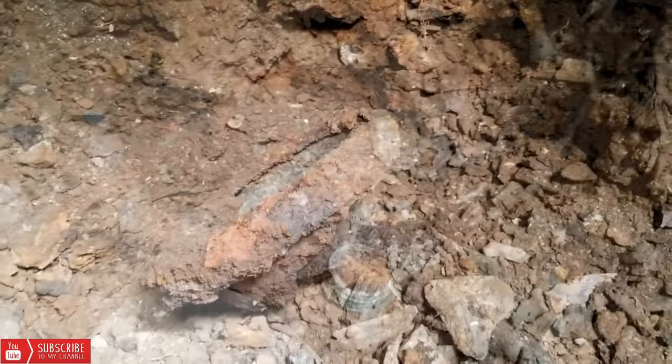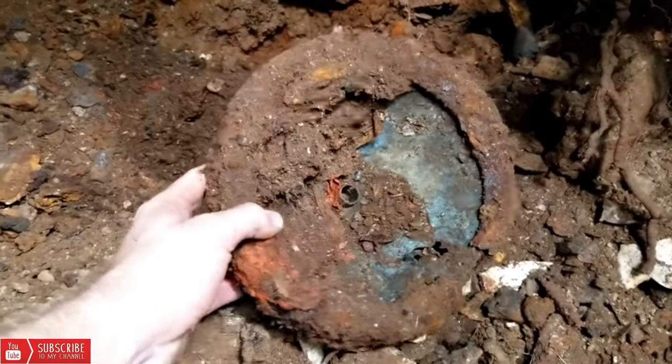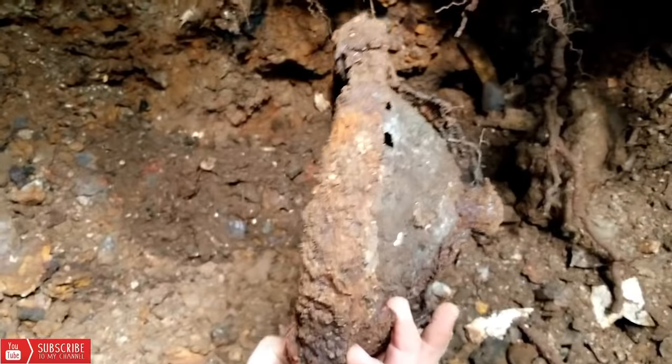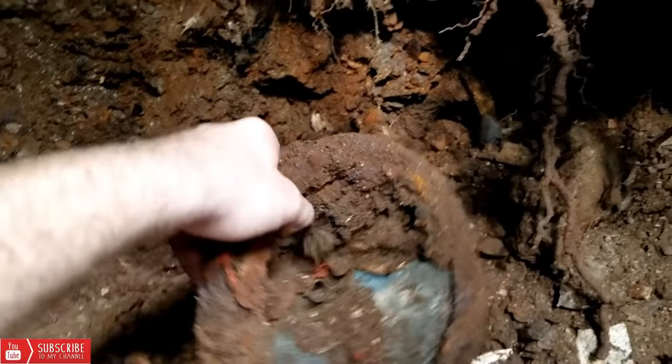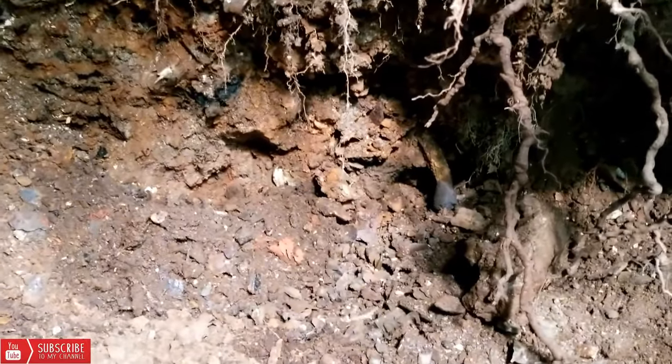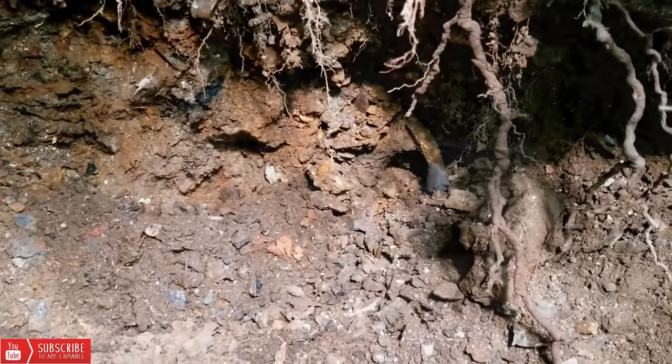We'll keep going. Here's a big headlight — don't know what that would have been on, it's a good size though. Cut that out of the way, that's going to give us a little bit more room to keep on moving backwards. Looking for some good medicine bottles today, so we keep on going.